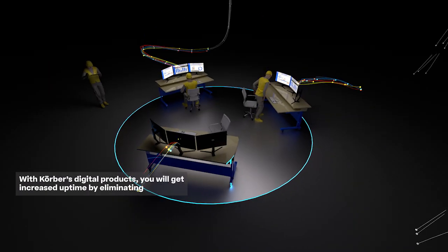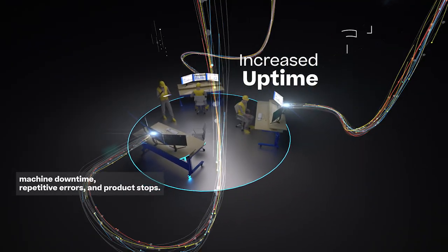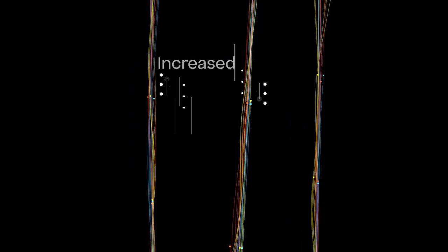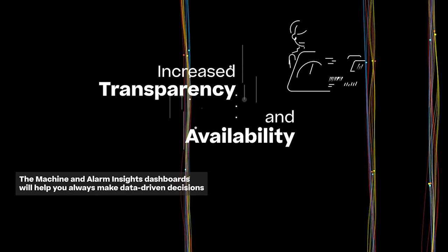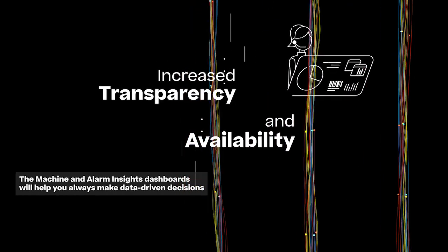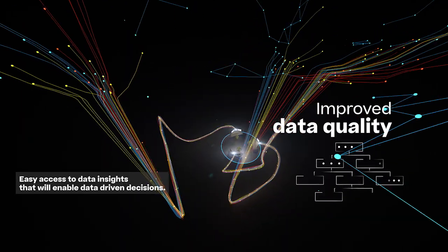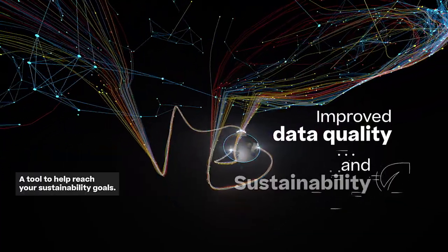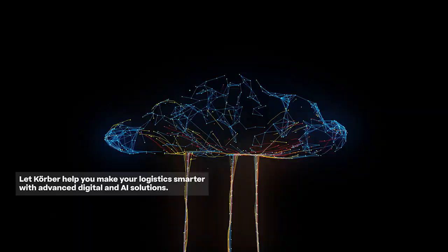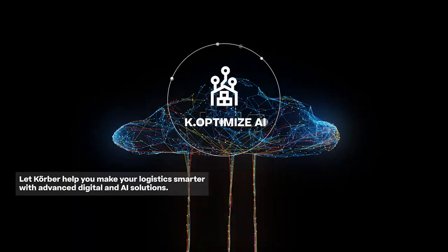With Korber's digital products, you will get increased uptime by eliminating machine downtime, repetitive errors and product stops. Increased transparency and availability — the Machine and Alarm Insights dashboards will help you always make data-driven decisions. Improved data quality and easy access to data insights. A tool to help reach your sustainability goals. Let Korber help you make your intralogistics smarter with advanced digital and AI solutions.